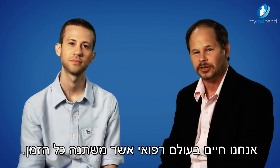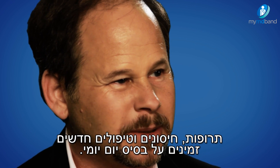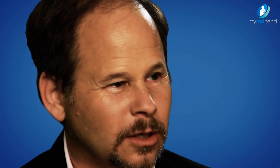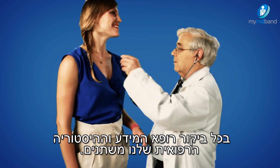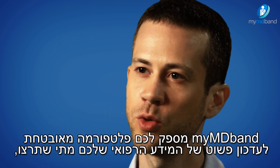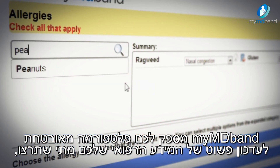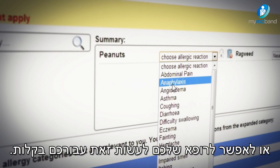We live in a rapidly changing medical world. New medications, vaccinations, and treatments become available on a regular basis. With every doctor's visit, our medical information and history changes. That's why we need to keep up with the medical data. MyMD Band provides you with a secure platform to easily update your medical information whenever you want, or simply have your doctor do so.